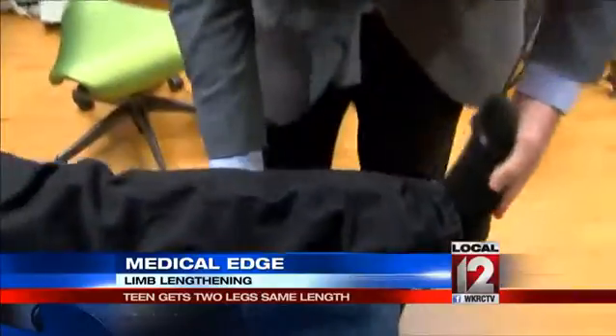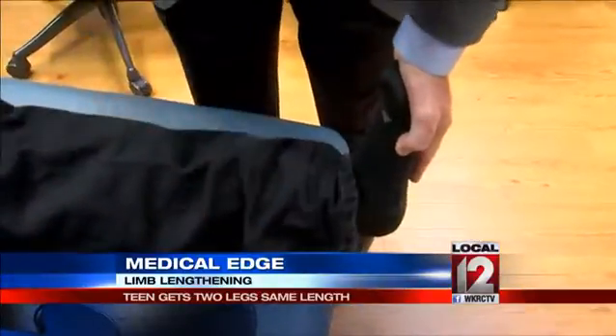So with a team of orthopedic specialists led by Dr. Jim McCarthy, he made the decision to have limb lengthening.